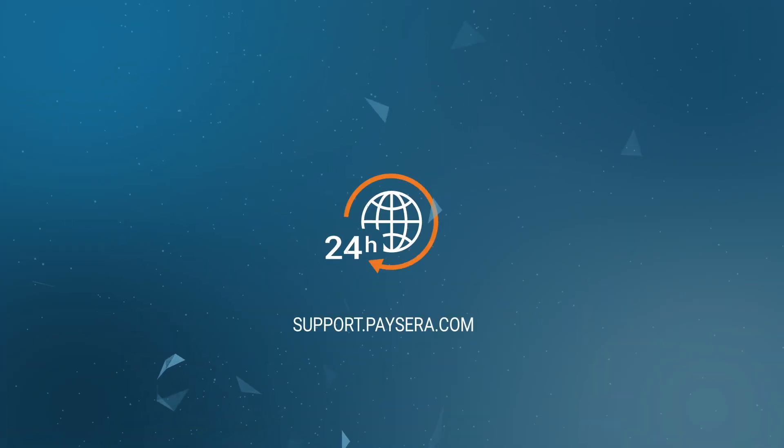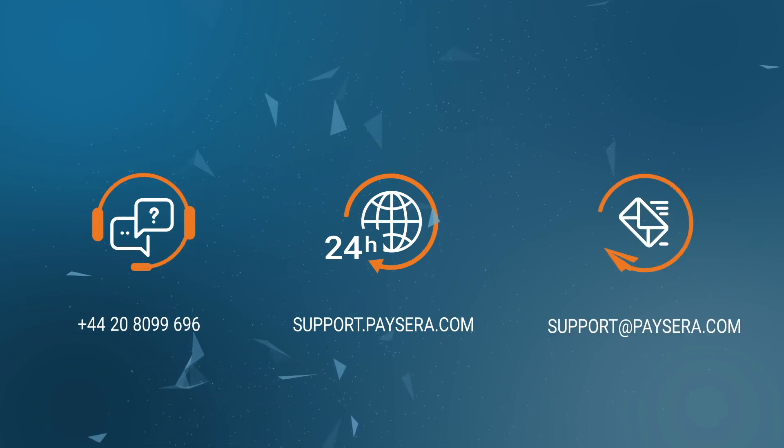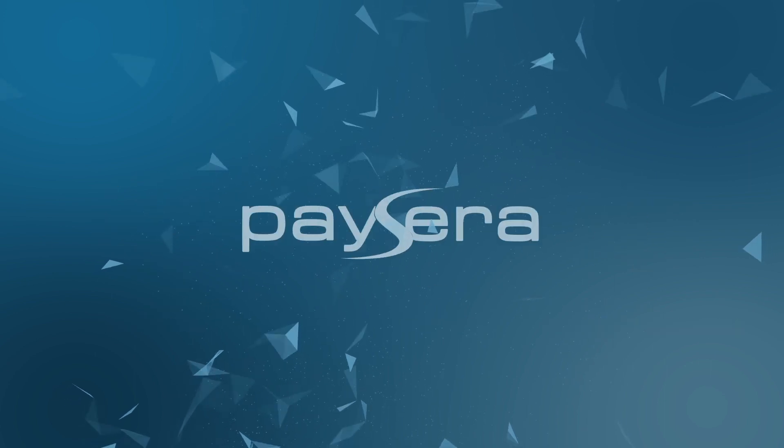If you still have any questions, feel free to look for the answers on our website. You can also contact our Client Support Centre by phone or via email. Thank you for using Paysera.